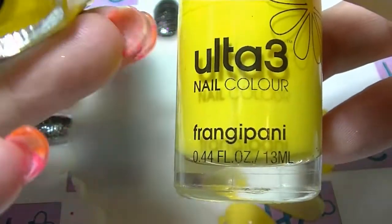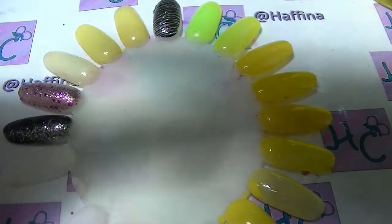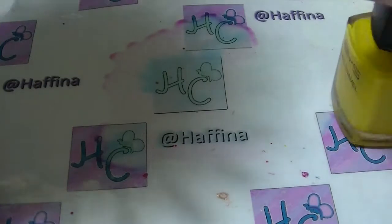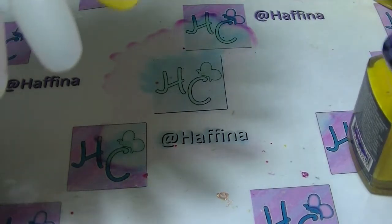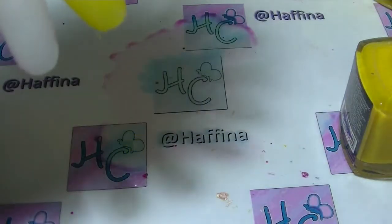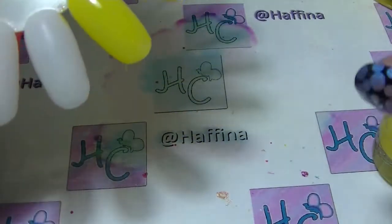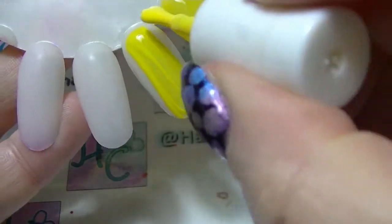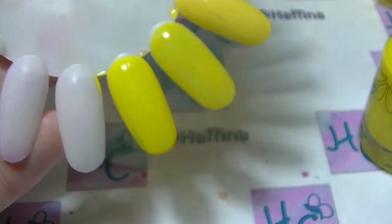The next two — this one here is from BYS and it is called The Right Bright, and this one from Ultra 3 is Frangipani. We'll start with the BYS, which is classed as a Neon in that line, but it's not really — it's not the most neon polish that I have. It's also pretty see-through and it probably would benefit quite a bit from a proper white undie. And Frangipani — it's a lot more opaque, but their tone is pretty similar.